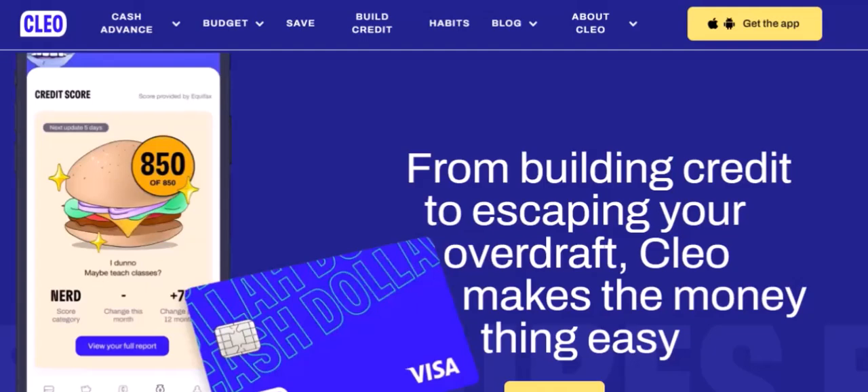6. Using Clio's Credit Builder. Clio also offers a Credit Builder feature. This feature allows you to build credit by making small, monthly payments that are reported to credit bureaus.